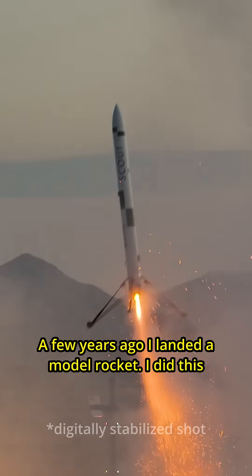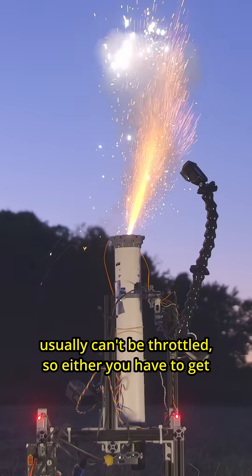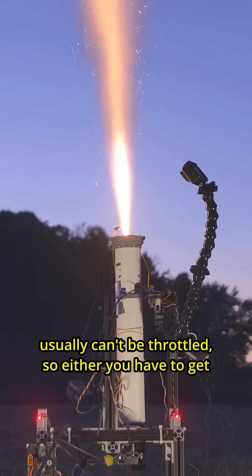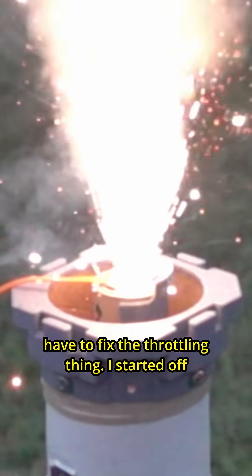A few years ago I landed a model rocket. I did this using a solid rocket motor which usually can't be throttled, so either you have to get really lucky on timing or you have to fix the throttling thing.